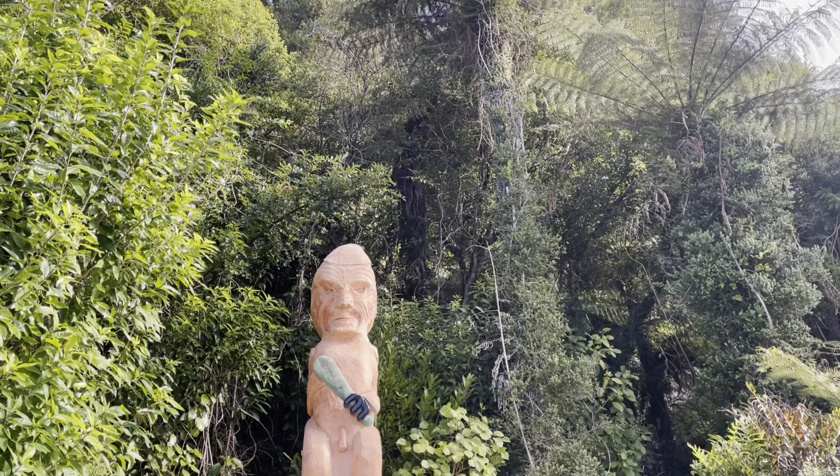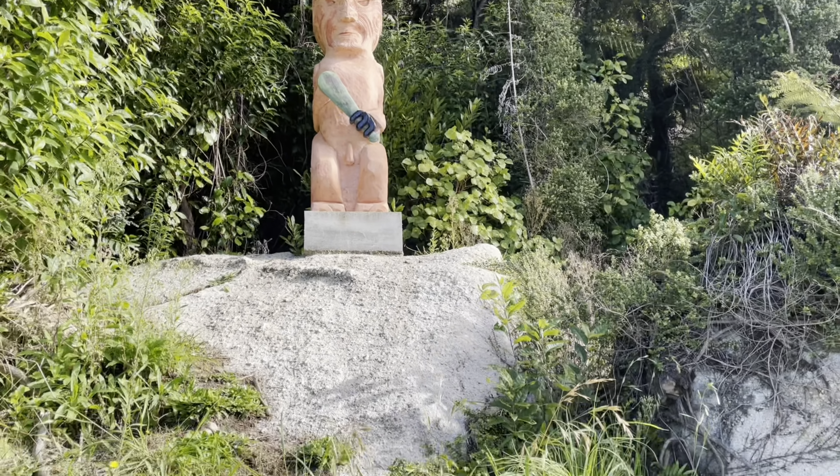Hi guys, we're now heading to Midlands Beach. Our bag was attacked by the birds. It's called weka — it's like a kiwi bird, but they're quite popular on the West Coast and here in Abel Tasman. They're a bit cheeky, so definitely watch out for your bags. It's just the starting point going to Midlands Beach.